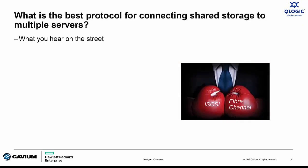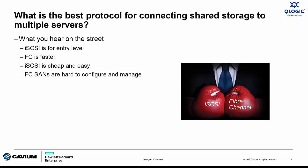So which is the best protocol? When I go out and talk to the HPE field, HPE partners, and customers, here's what I hear. iSCSI is only for entry or SMB customers. Or Fiber Channel is faster. Or iSCSI is low cost and easy to deploy. And finally, Fiber Channel SANs are complex and difficult to deploy, manage, and diagnose.